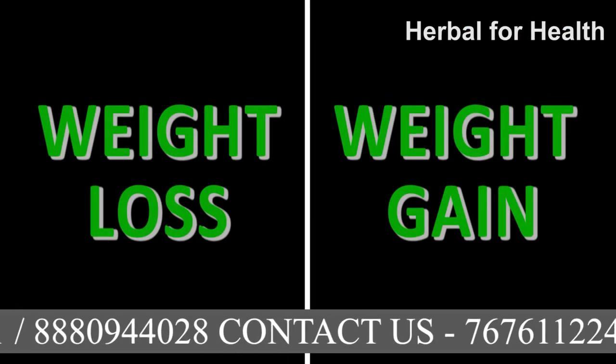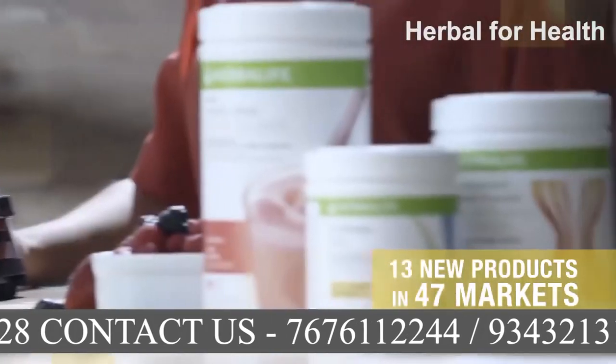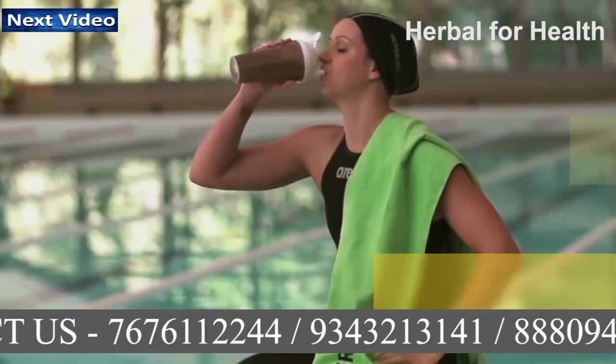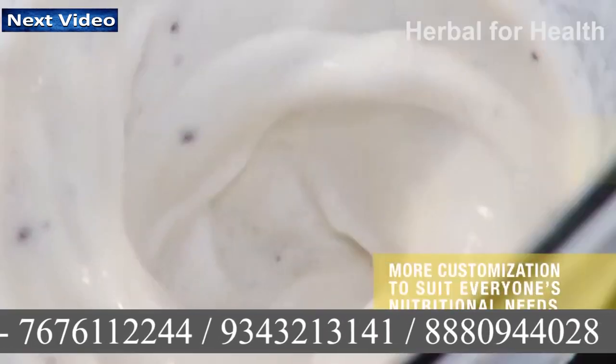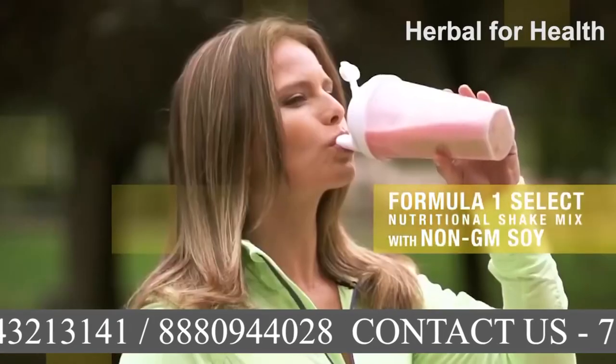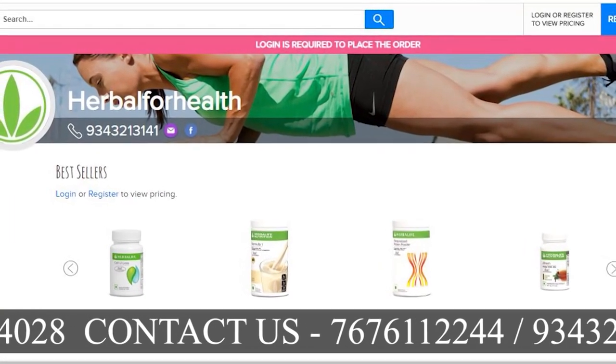How to use these different weight loss and weight gain programs, how to prepare the shake, how to take tablets, and what will be your proper diet during this course — you will get complete information in our next video. So stay tuned. To order a weight management program according to your need, call at the numbers flashing on the screen or go to the website link given in the description.